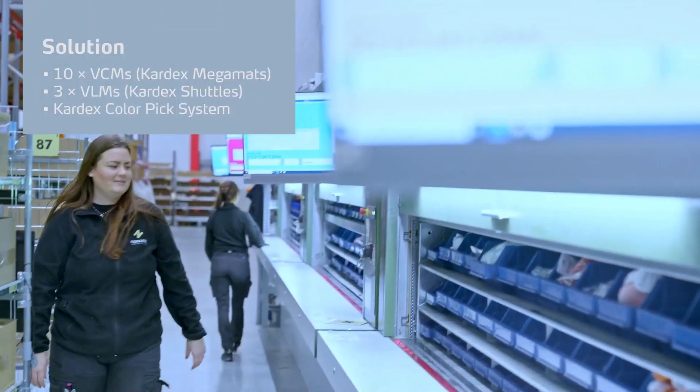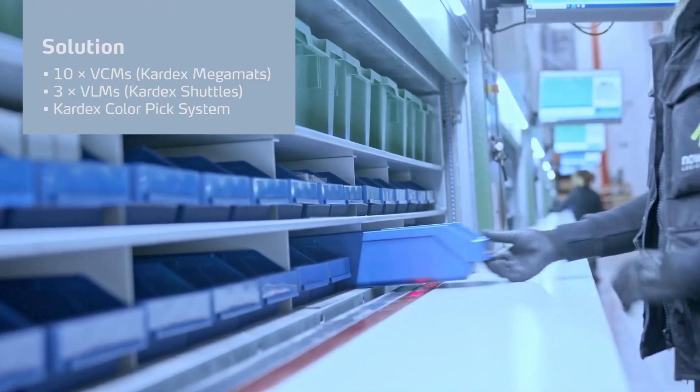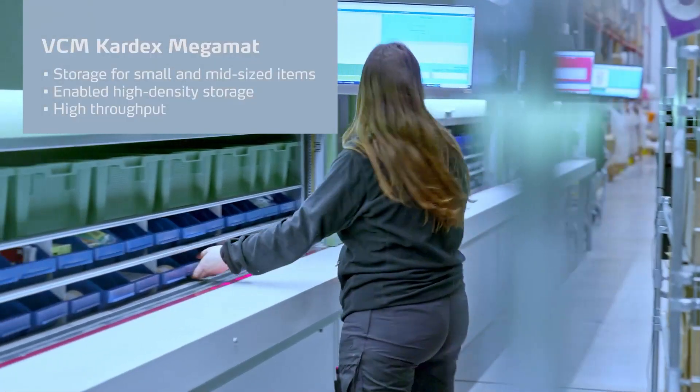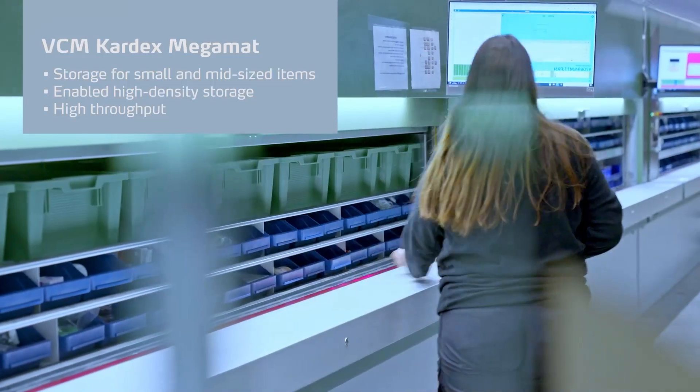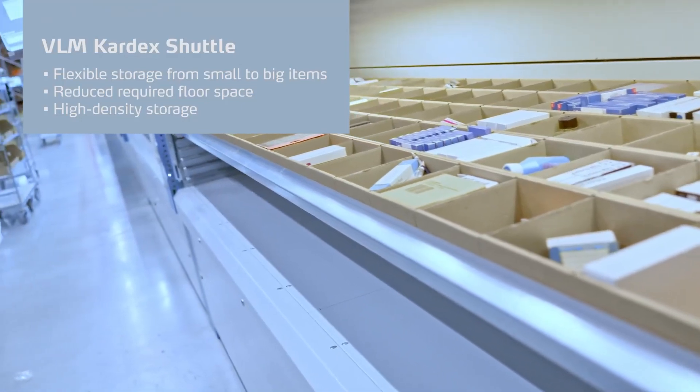We started with some data analyzing. After that analysis we saw that we need around 9 to 10 machines just for the capacity of space to be able to store their goods. From a picking perspective we needed a VCM for the high throughput and VLMs with great storing capacity, and they are also able to store bigger items.